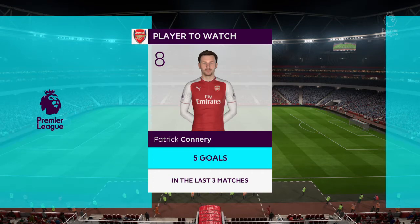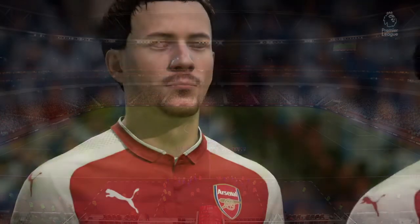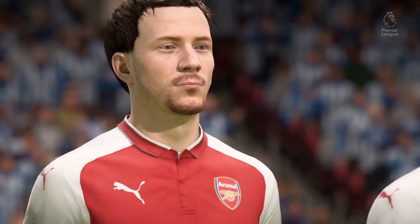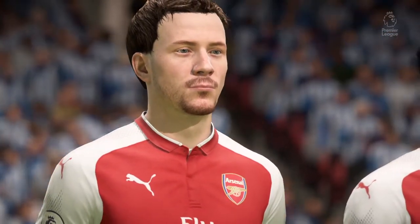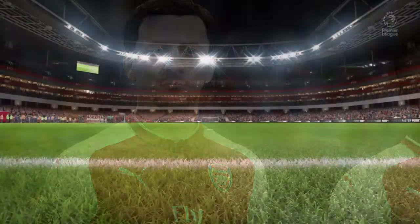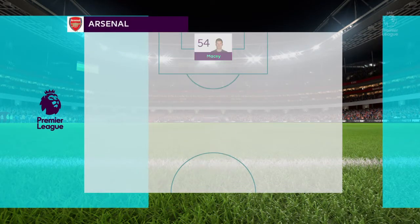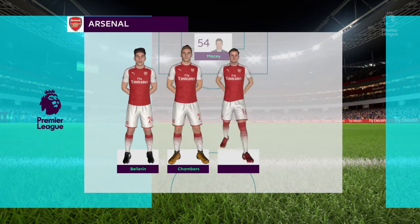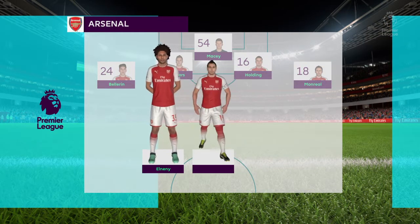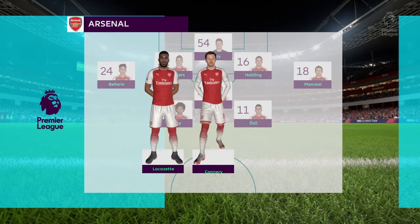We'll keep an eye on this player without a shadow of a doubt. Sometimes you talk about not being able to coach a quality, and I think his finishing ability is one such thing because he just does it naturally. This is the Arsenal lineup — goalkeeper Matt Macy. Hector Bellerin plays with Monreal in the full-back positions. Mesut Ozil starts, looking to continue his great form in midfield. We'll see how the striking option works with just one up front.